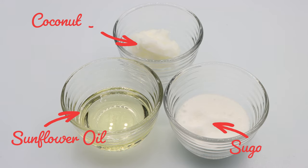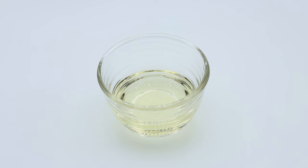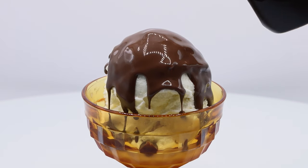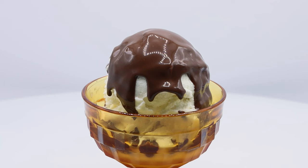At room temperature, sugar and coconut oil are solid and sunflower oil is liquid — this combination allows Magic Shell to be pourable. But sunflower oil has a freezing point of about 1.4 degrees Fahrenheit, close to the temperature of a typical freezer. So when sunflower oil and coconut oil touch ice cream straight from the freezer, they harden. The colder the ice cream, the faster they freeze. While this process may have been described as "like magic," Magic Shell works because temperature changes it from one state of matter to another.